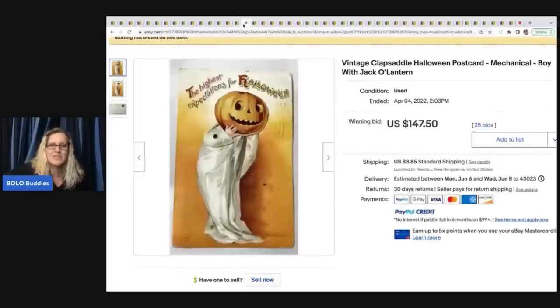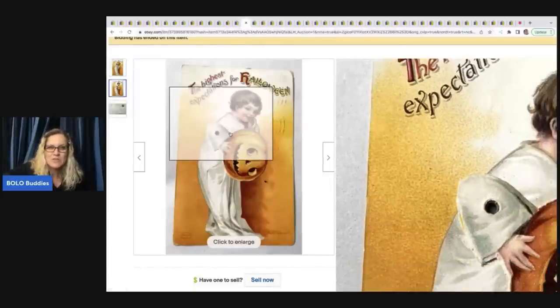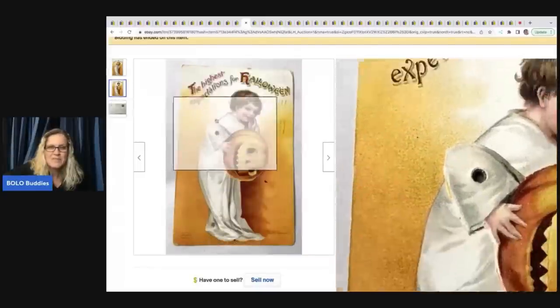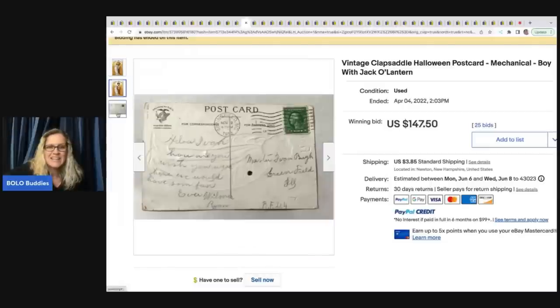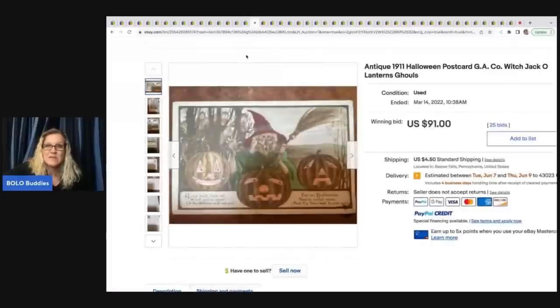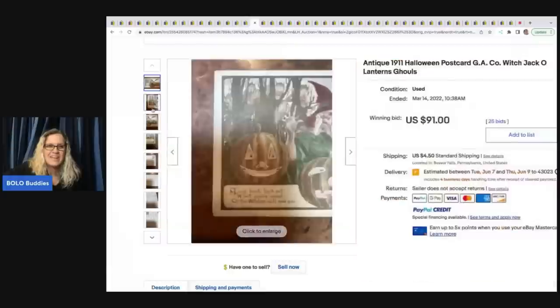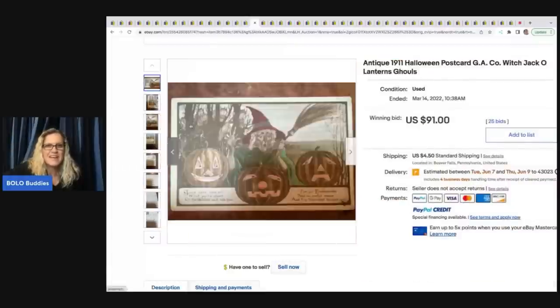Here's another one that sold for $147.50 — it's a mechanical card. I've seen mechanical cards with Valentines but never a postcard. You can see the little hinge — you can move it up and down. You can also see it has writing on the back. This one is from 1911, so it's antique, and it only sold for $91 — which I say 'only' because some have gone for crazy money, but $91 is still fantastic.